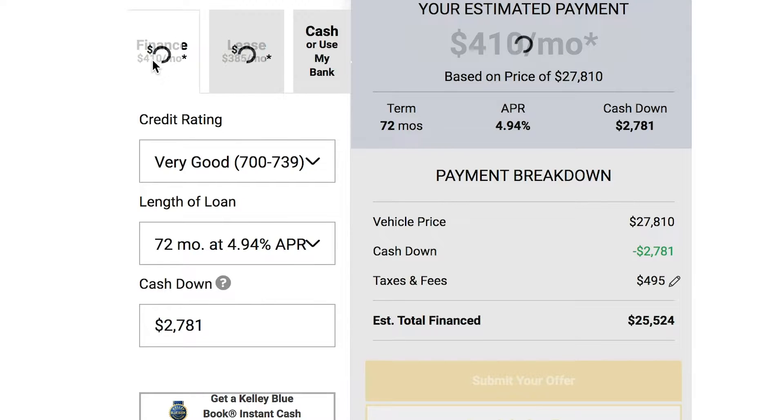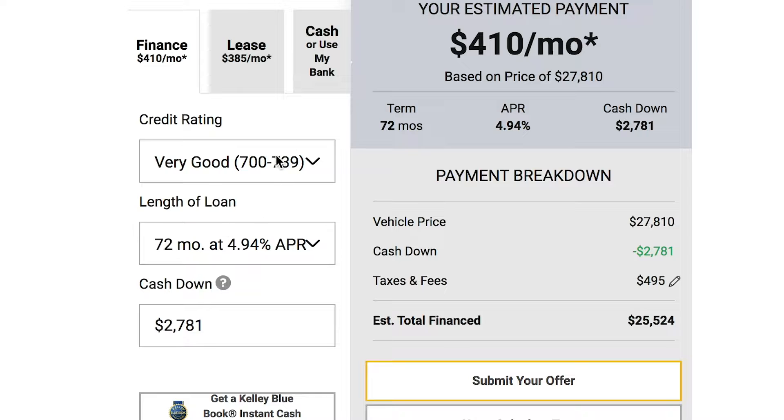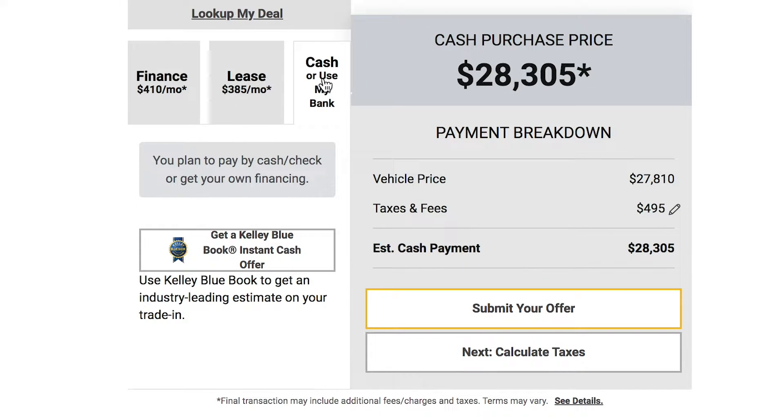Or choose to finance your vehicle by entering your credit rating, length of loan, and cash down payment. Finally, if you want to pay for the vehicle without financing, choose the pay cash or use my own bank option. You can even add a trade-in and calculate your taxes.